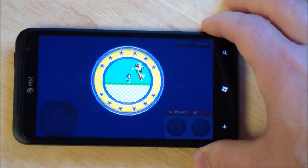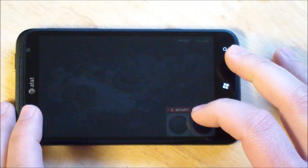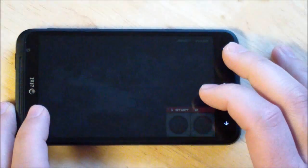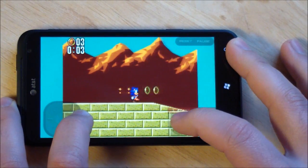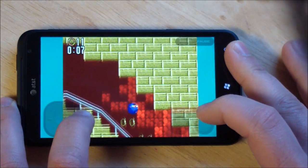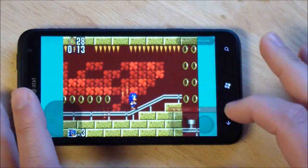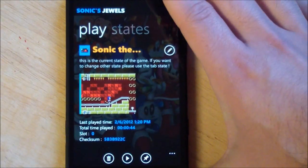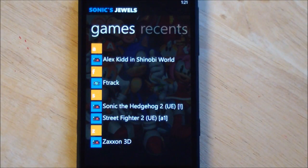And of course we do full landscape. I'm just doing it the other way for you right now. Anyway, like I said, you get the idea. That is SonicJewel 7, the update with the sound. I'm running of course on a Titan here with a 1.5 GHz CPU, meaning I get the most out of this system.